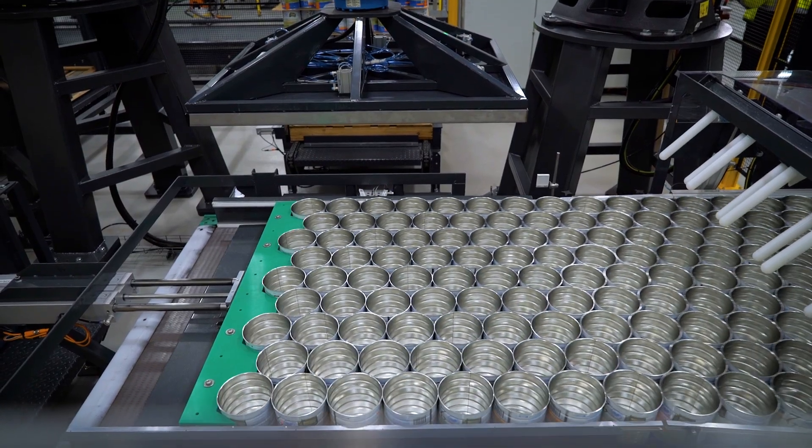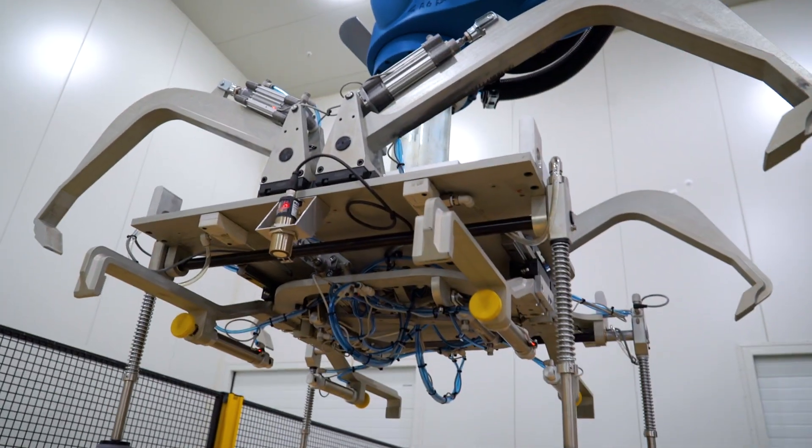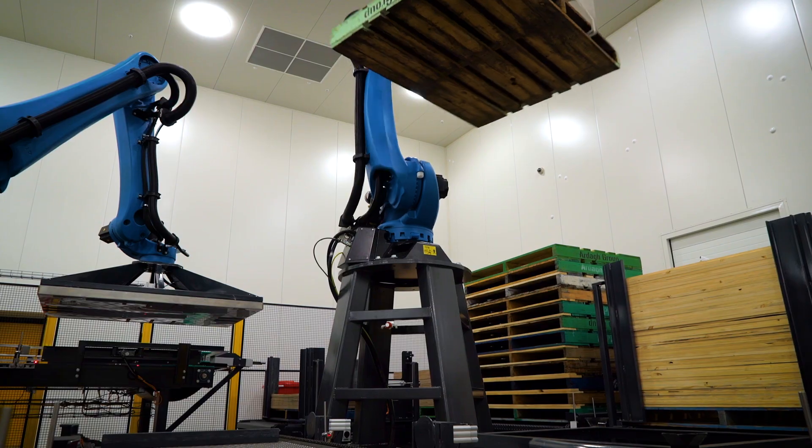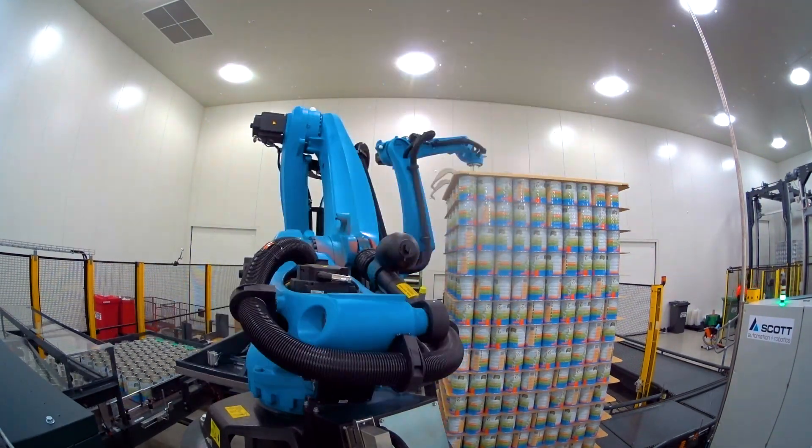Our first interaction with Scott's Automation was when we went down to visit their facility to see what they could offer us from a robotics point of view. Coming from an engineering background myself, I've always looked at not just what you can offer us, but what support you can offer as far as parts and service.